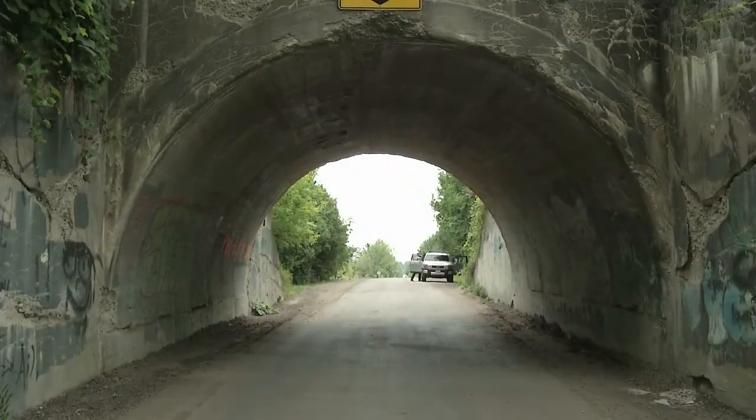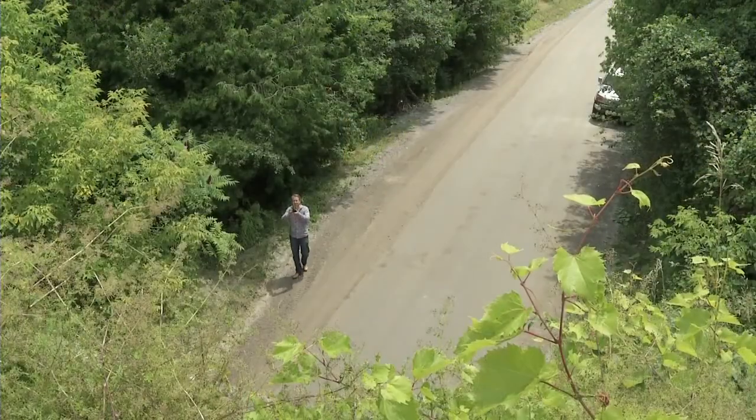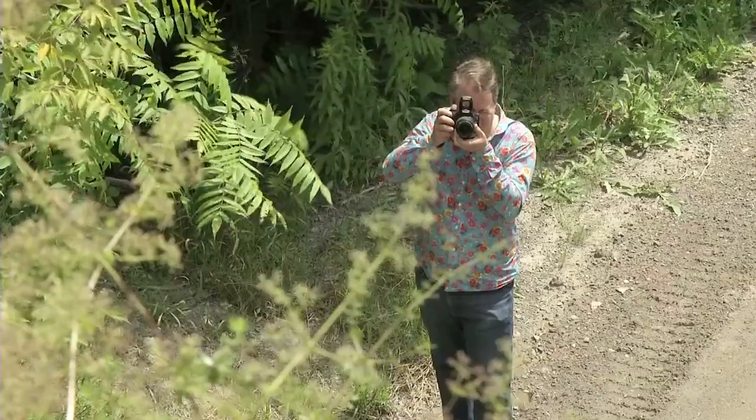So my first module is going to combine this bridge and some farm fields, including a typical sheep herding scene. Now let me show you some ideas for the second module.